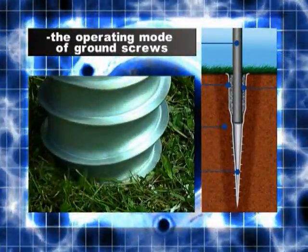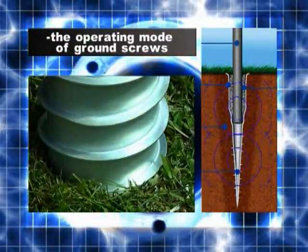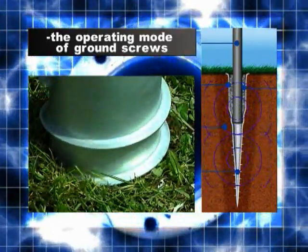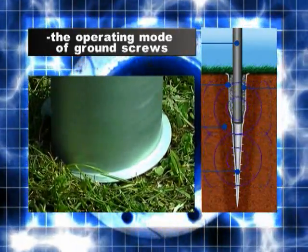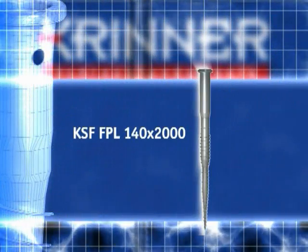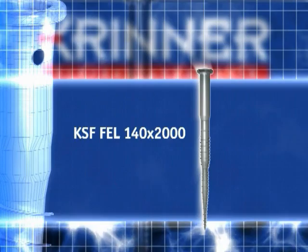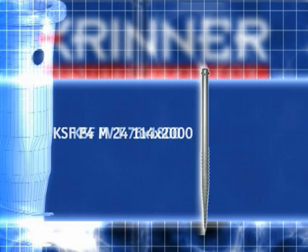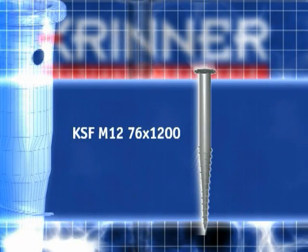Since the ground screw is screwed into the ground, the surrounding soil is compressed and compacted, providing an exceptionally solid base. No extraction or removal of soil is necessary. No matter what the application, Krinner ground screws provide a solid and secure foundation. Cost and time-intensive excavation and concreting are a thing of the past.